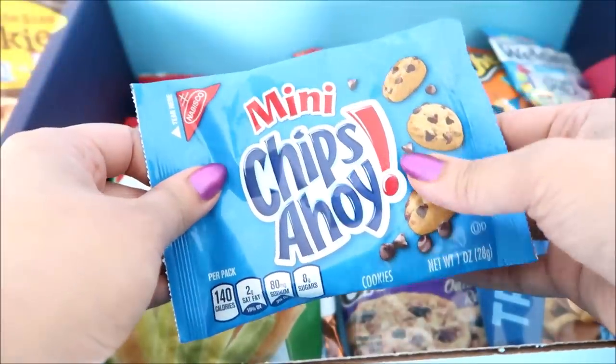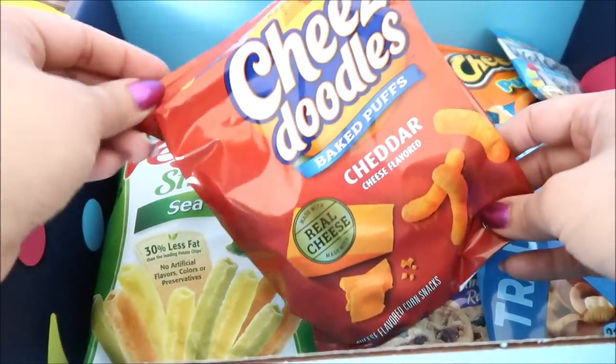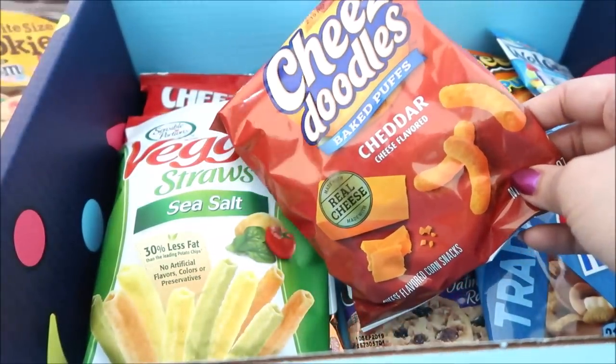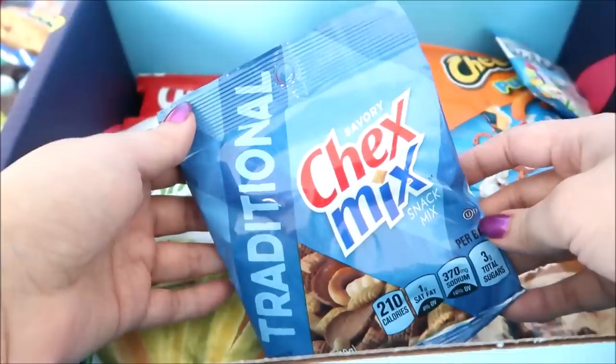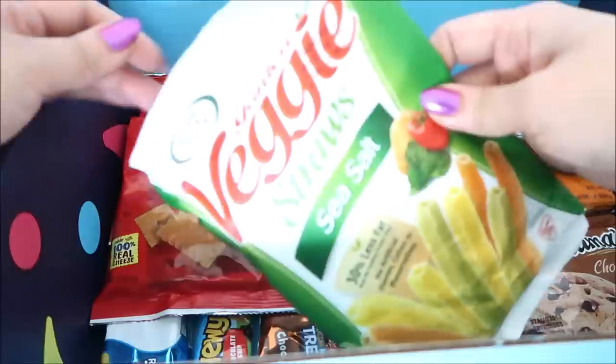Chips Ahoy Mini — these are cute. You can almost do cereal with this. More cheese doodles — what is the difference? These are extra crunchy and these are baked. OG Chex Mix. Cheetos Puffs. Veggie Straws.